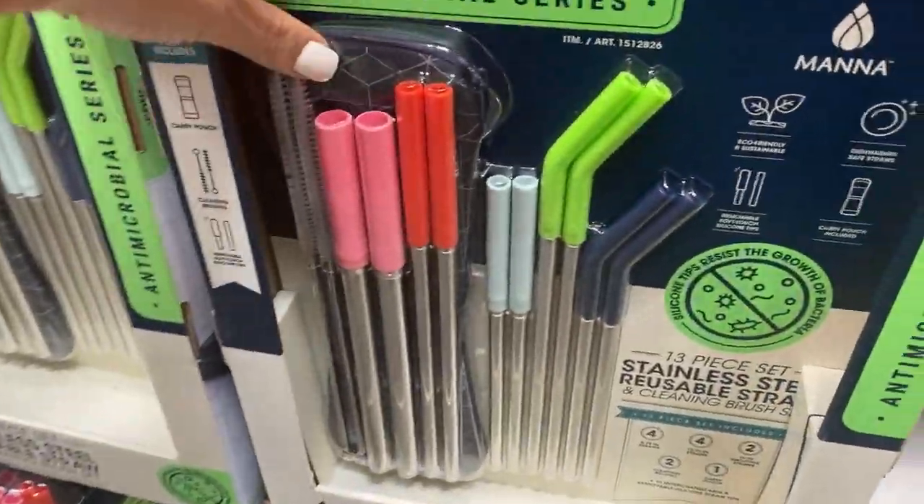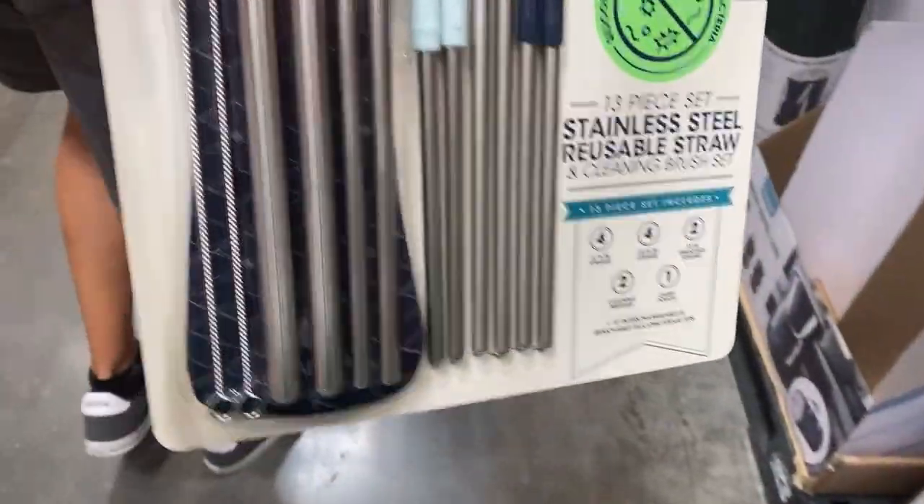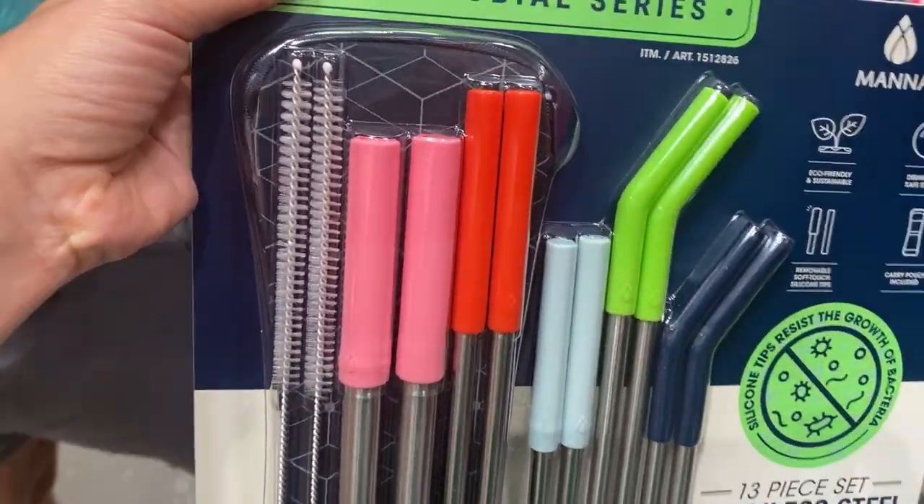And we're going to start with nutrition. Check these things out — straws! The fight against plastic. We have metal straws with a cleaning brush. These are amazing.